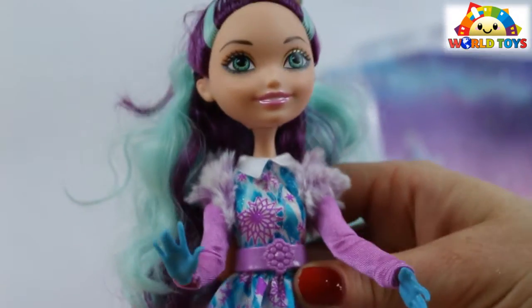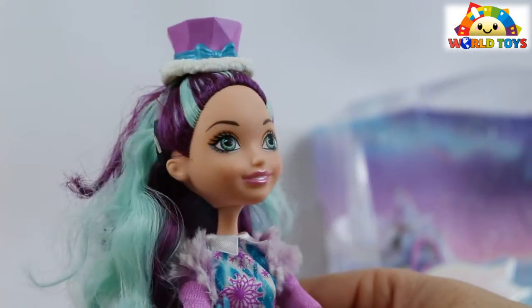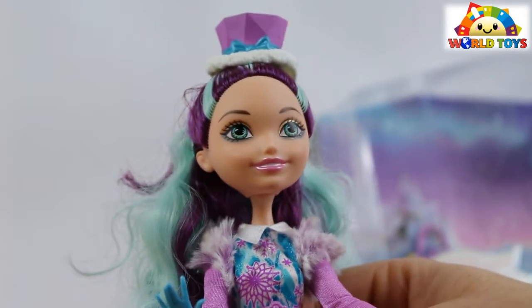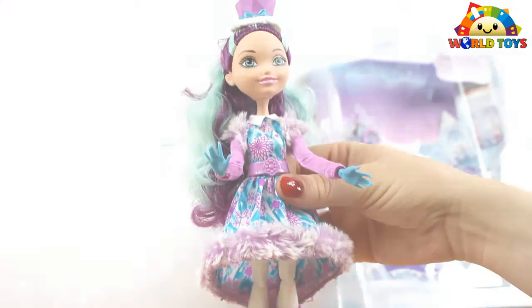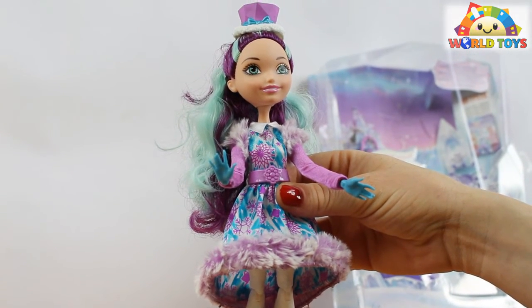So you can't just pose your doll on the shelf — that's a little downside. Other than that, the dolls are very nicely done and they look very cool. If you want to see other dolls from this collection, visit our channel, World of Toys.